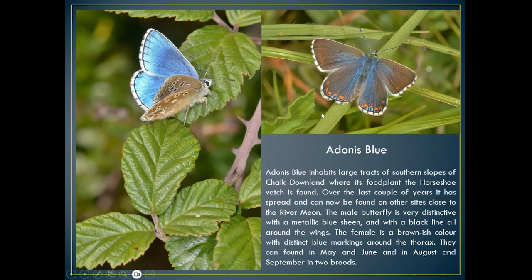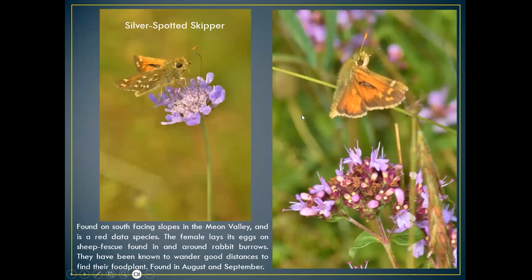The silver-spotted skipper is only found on chalk downland — one of my favourite butterflies. Can only be found in late August–September, sometimes into October if the season's late. A lovely little skipper — a very fast flyer, I call it a little whizzer.